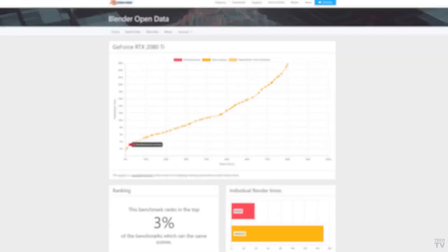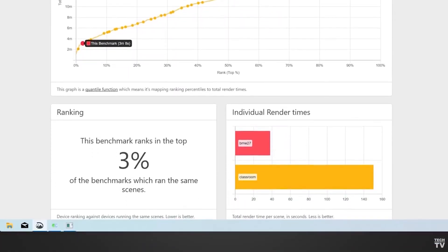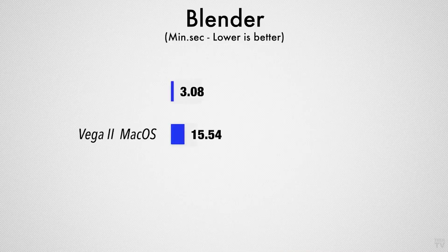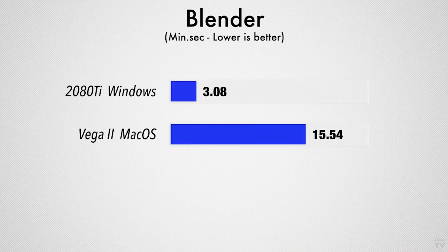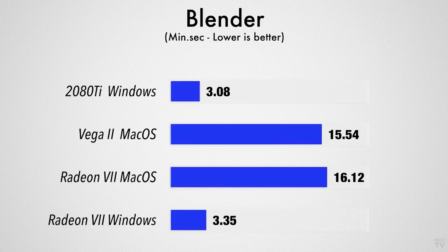We also tested graphics card rendering in the Blender benchmark and the Threadripper PC finished the BMW and Classroom test in only 3 minutes and 8 seconds, compared to 15 minutes and 54 seconds on the Mac Pro. But that was on macOS where graphics rendering is new for Blender and it seems to not be optimized, as a weaker AMD GPU was much faster under Windows.